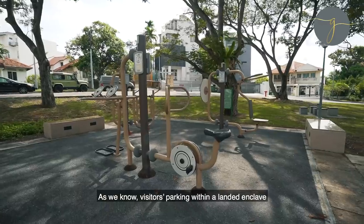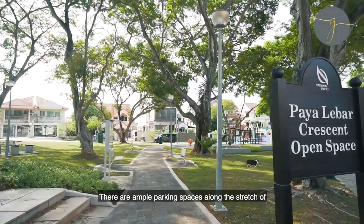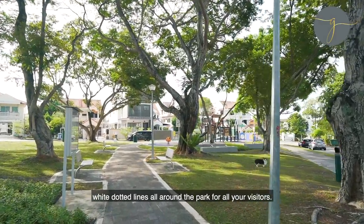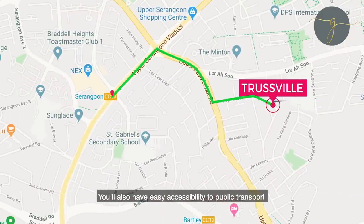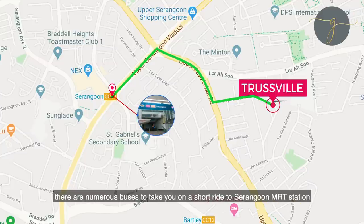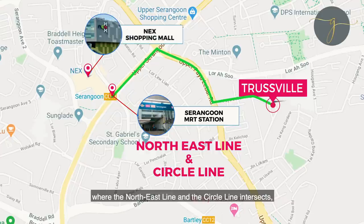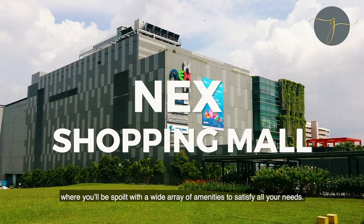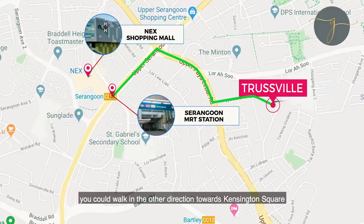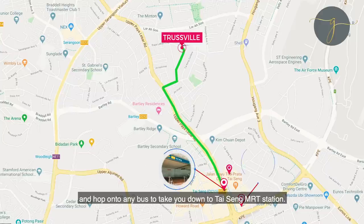As we know, visitors' parking within a landed enclave can sometimes be limited, but not in this case. There are ample parking spaces along the stretch of wide dotted lines all around the park for all your visitors. You'll have easy accessibility to public transport. There are numerous buses to take you on a short ride to Serangoon MRT Station, where the northeast line and the circle line intersects, integrating the bus interchange with NEX shopping mall, where you'll be spoiled with a wide array of amenities to satisfy all your needs. You could also walk in the other direction towards Kensington Square and hop onto any bus to take you down to Thaising MRT Station.